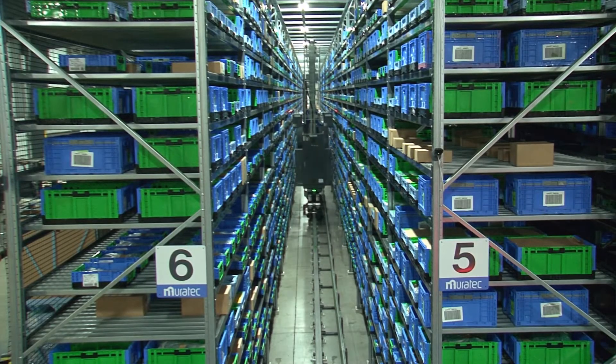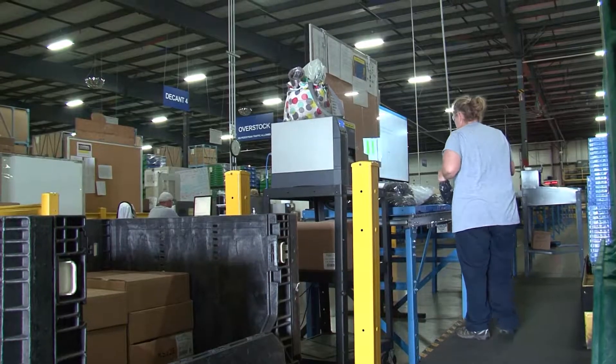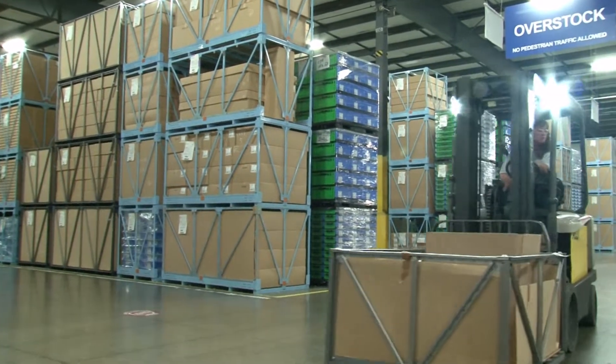When needed, the same cranes pick up totes and cartons in sequence. They are taken to output stations and conveyed to workers who palletize them. Lift trucks then load the pallets onto trucks for the short ride to the manufacturing plants.